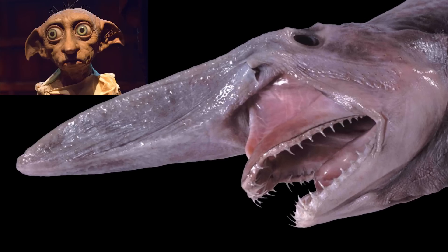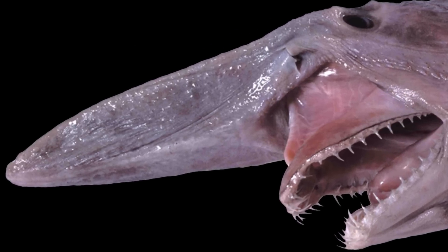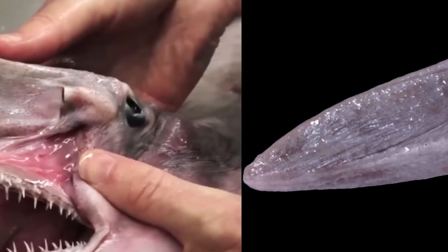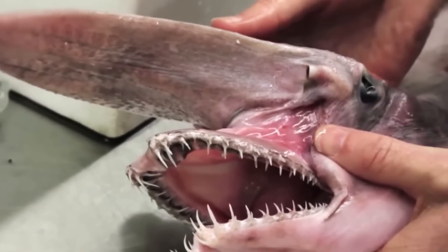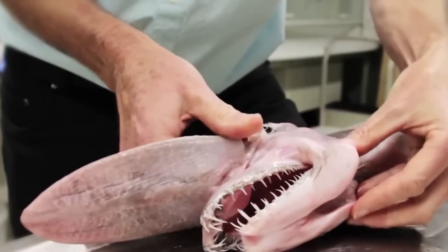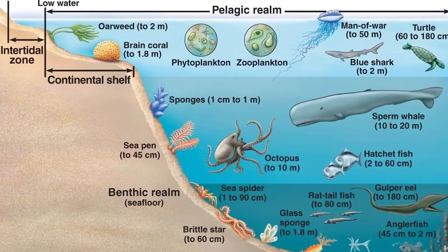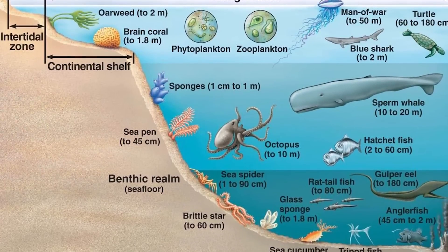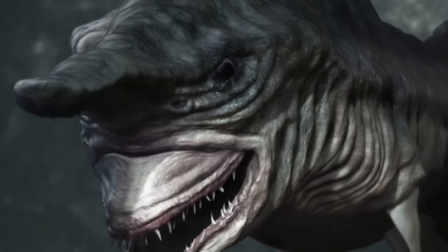This could well be Dobby the house elf's long lost aquatic cousin, but it's in fact the goblin shark, and the name is really rather apt with its huge nose appendage and protruding teeth making it look even weirder. They live in very deep waters normally in tropical areas close to the ocean floor, and are often called living fossils because they've been around for more than 125 million years.